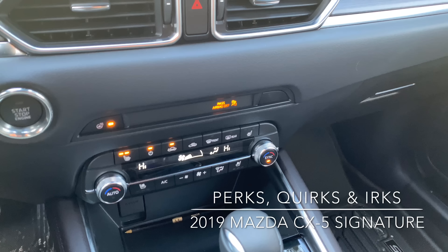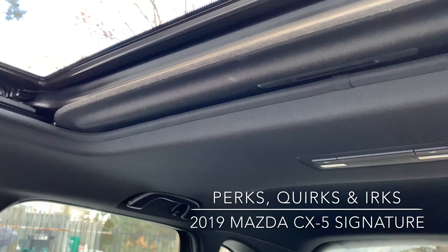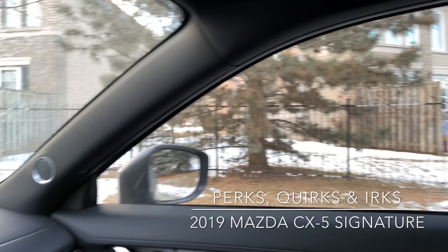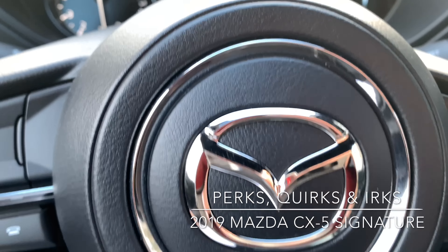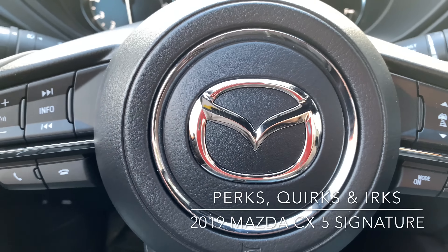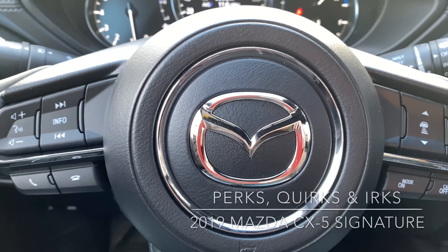No panoramic sunroof. I think they'll do that next year — there's just a regular rectangular roof, and I think they could probably squeeze it in since there's nothing like rear entertainment running through there. Overall, a great vehicle. My quirks, perks, and irks are just my own — I don't know if anybody else would share them. Thank you so much for watching, everybody.